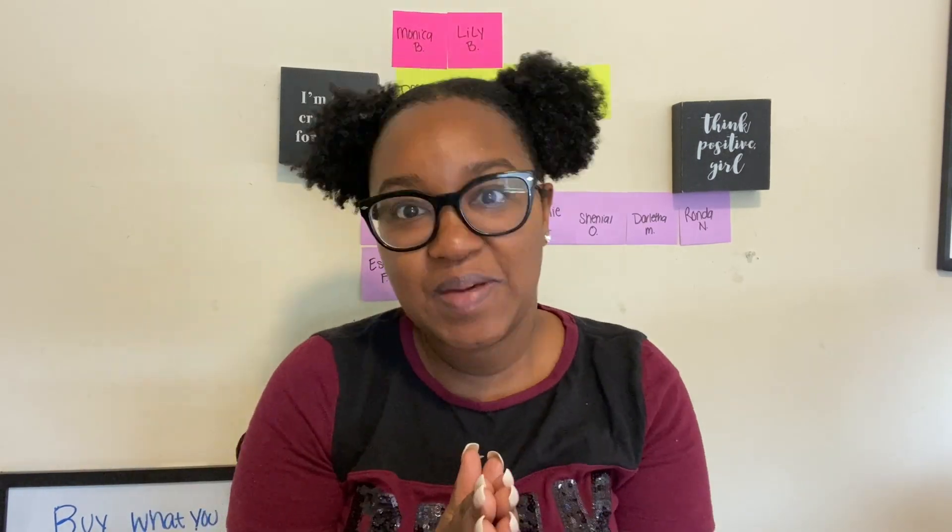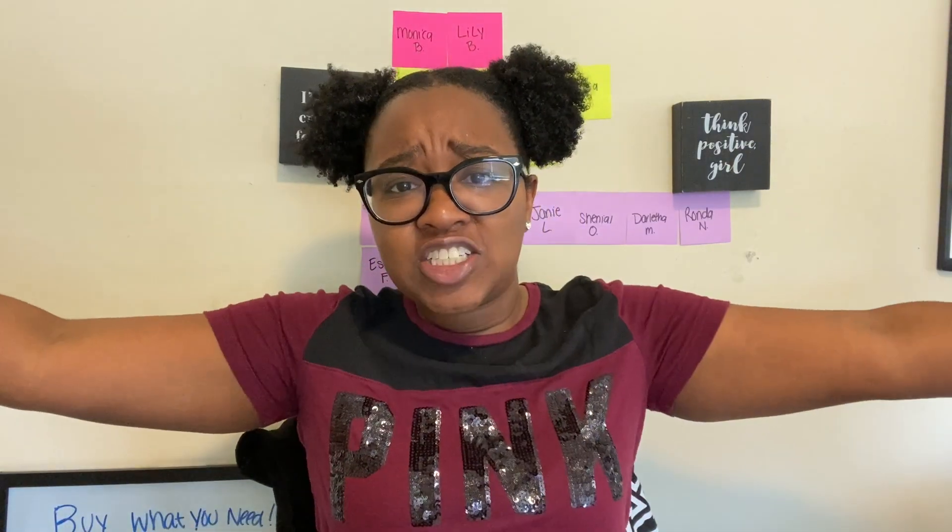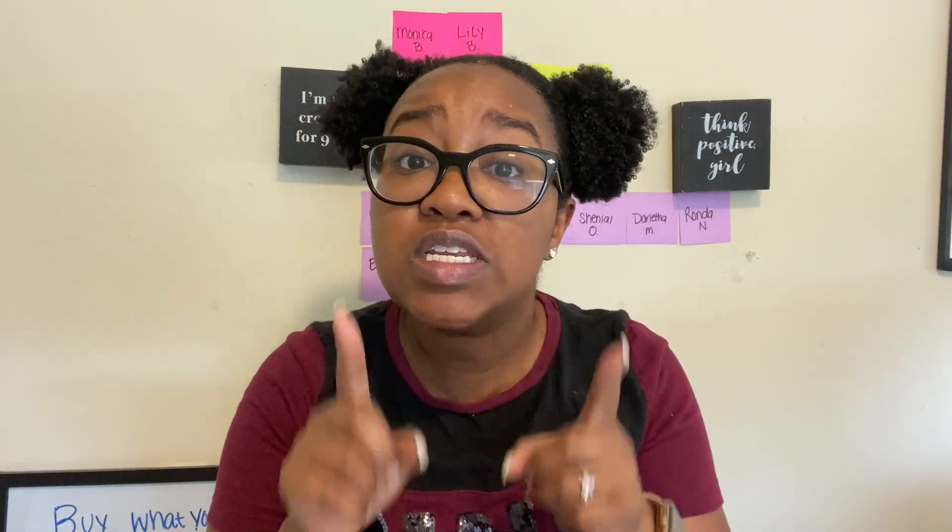Hey Maximizers and welcome back to my channel! My name is Crystal, I'm a coupon coach and I'm here to help you save money by shopping with a purpose. Today we are doing a combination video — we are going to CVS and Walgreens in one video. The reason is there are not that many deals of things that I need, because on my channel Crystal Maximizer my mission is to tell you to buy what you need and help you get the things that you and your family needs without paying full price.